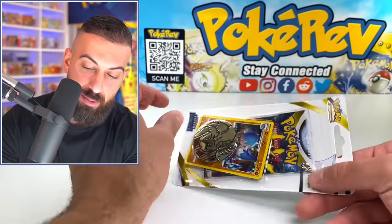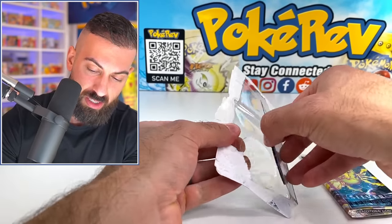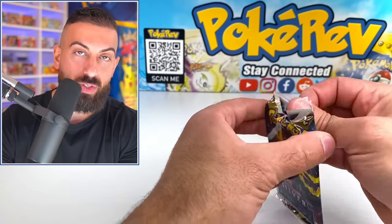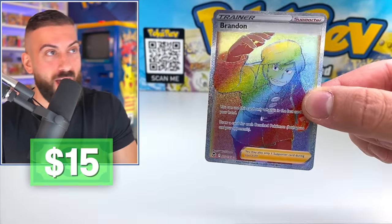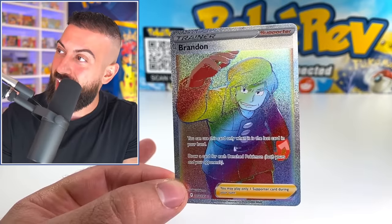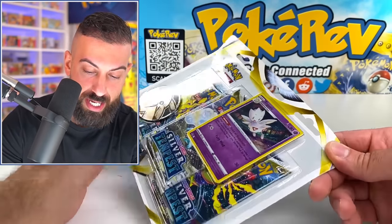We got another checkout lane blister, which features a different Black Star promo. There are two different ones on the checkout lane blisters. Honestly the Silver Tempest Black Star promos aren't the craziest I've seen, but if you want those cards you'd have to grab a checkout lane blister or just buy the card separately. Four more packs and then there's only two versions of these checkout lanes. Oh my god — a Rainbow and a V-Star out of two packs! I don't understand it, but we're just getting quality over quantity today.